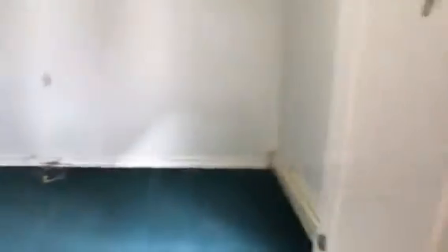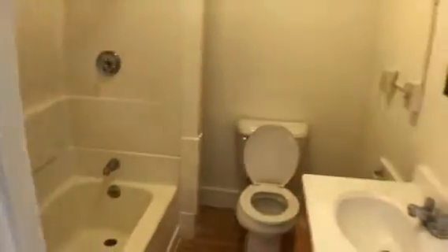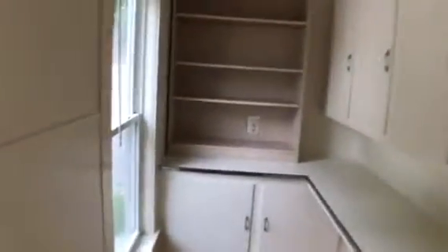We're entering through the side door and you immediately come to bedroom number one, entered into a little hallway. Off that is the full bath with a tub. You have this kitchen area and lots of cupboard space in the pantry.